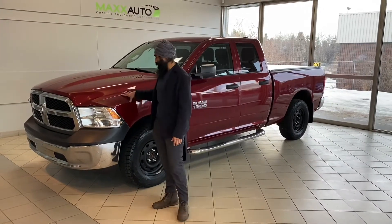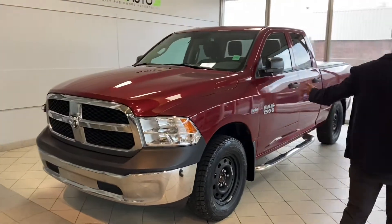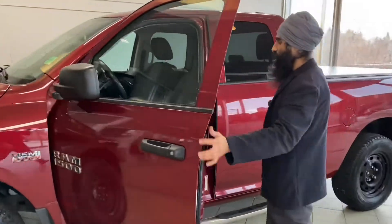Hey guys, so this is our 2013 Tradesman — it's a beautiful Ram 1500 with a 5.7L engine. Just kidding about checking out all the features, it's a Tradesman, it doesn't have much for features. It's just a workhorse. This vehicle will go through anything you have to put it through.